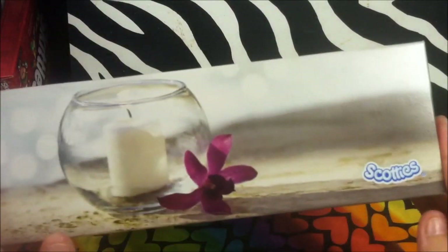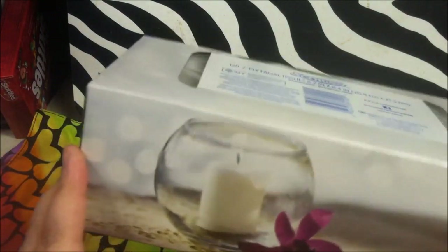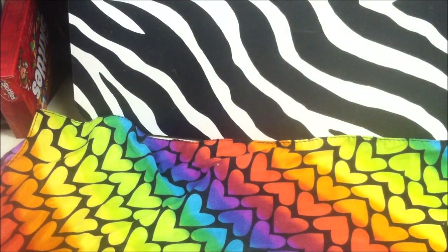Another boring item, but I love the design on this box. I got some more tissues because we go through them a lot, and I liked that it had a candle holder design on it.